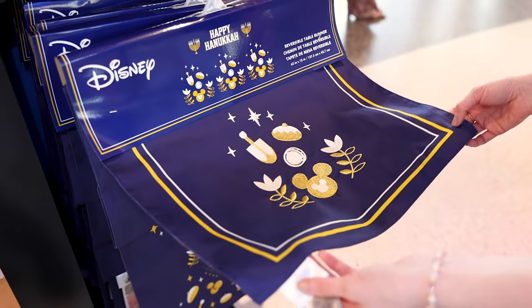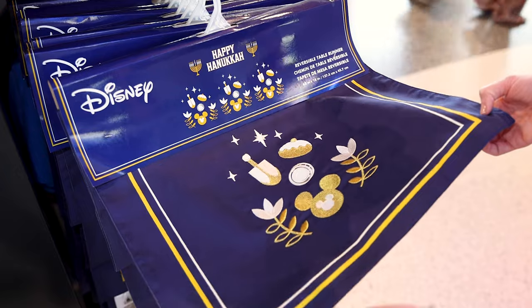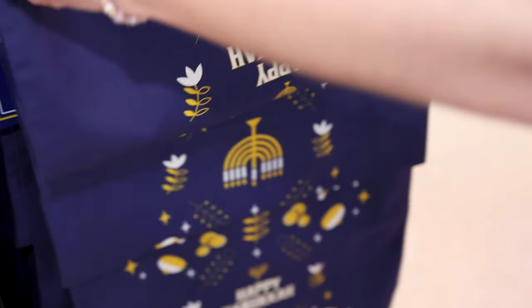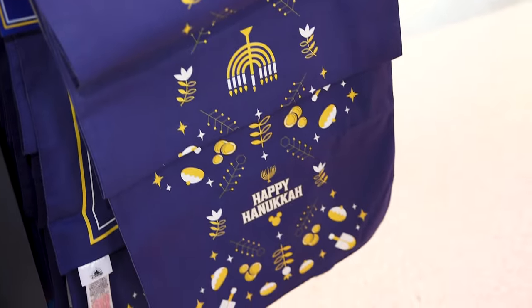For $60, a Hanukkah reversible table runner. On one side it's nicely embroidered, and on the other side it's printed and it says Happy Hanukkah.